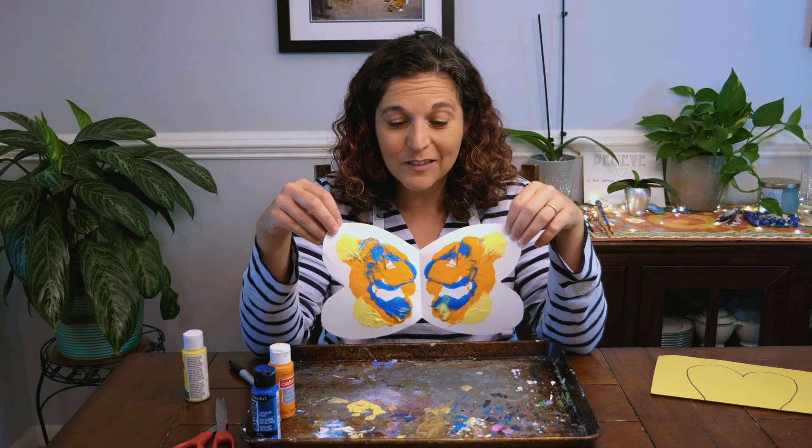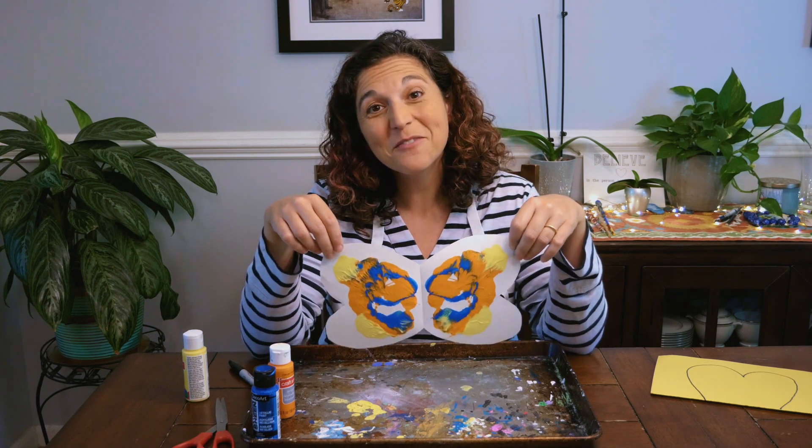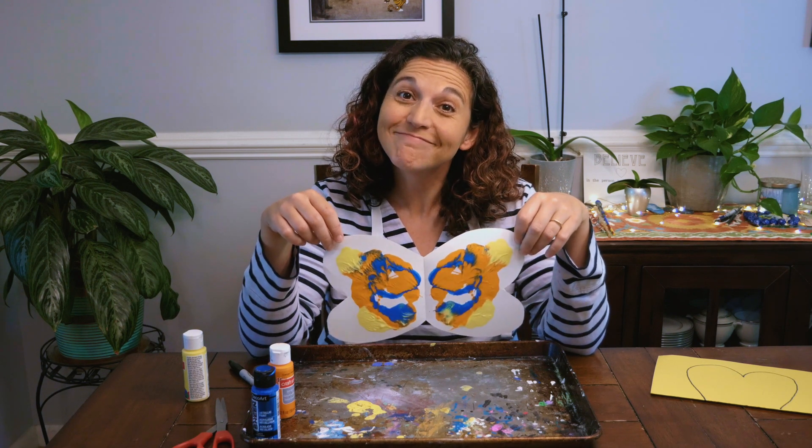Boys and girls, we learned so much about the life cycle of a butterfly today. I hope you had as much fun as I did. If you want to show me your butterfly, you can have your grown-up tag me on Instagram at just another preschool teacher. Also, make sure you like this video and subscribe to my channel so that you can see more videos in the future.